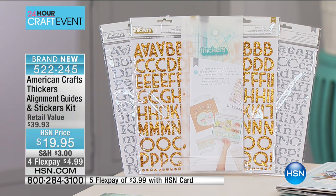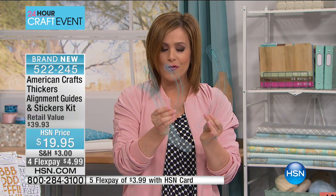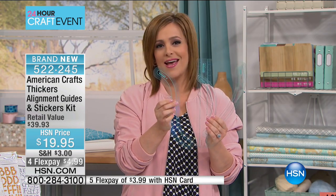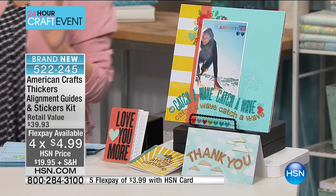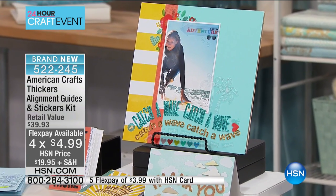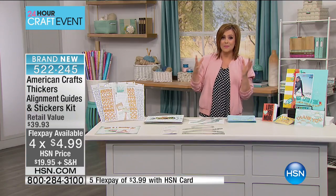Those are the chunky little thicker stickers. But what's really amazing about this — you're getting alignment guides, these reusable tools. So never again have a crooked line, never again put a crooked sticker. You're going to be able to use these time and time again. And look at what we're doing today: just $19.95 for over 252 golden stickers, two packs of the silver glitter stickers, and all of those alignment guides. That is a big, big kit.